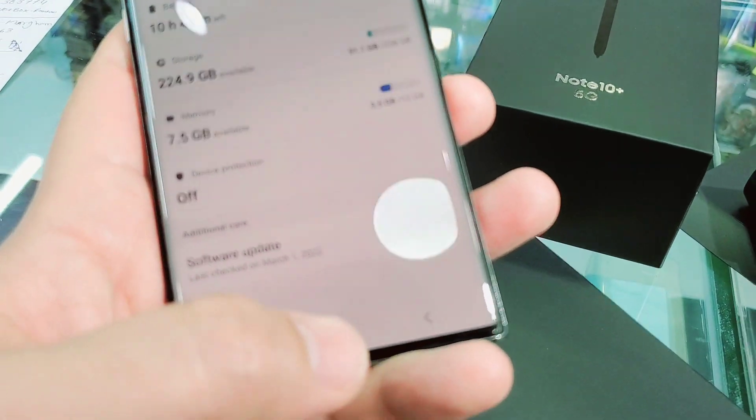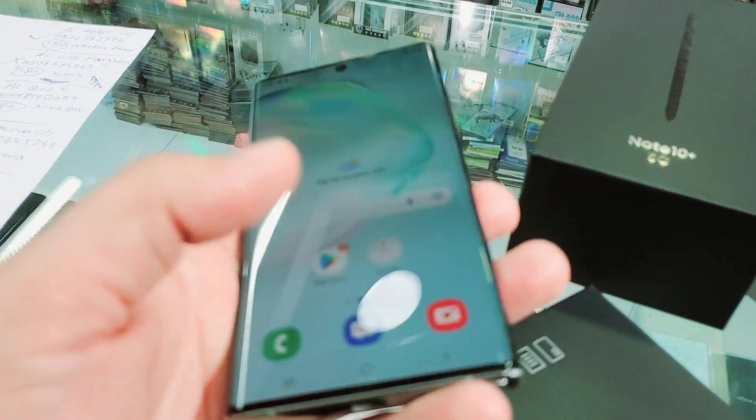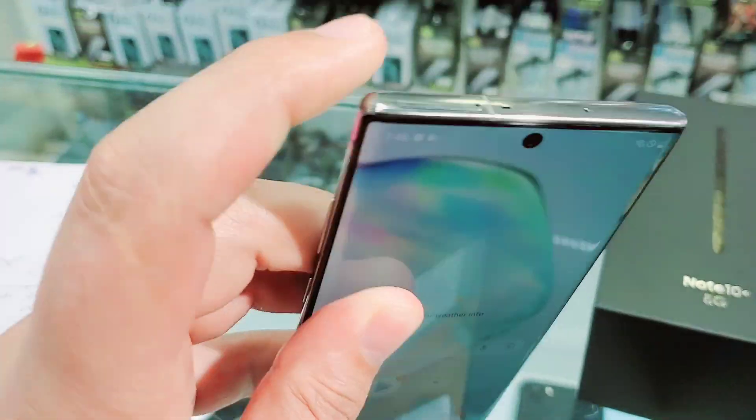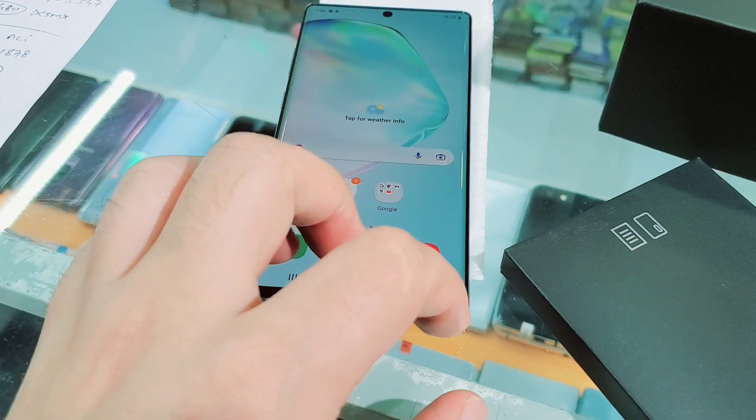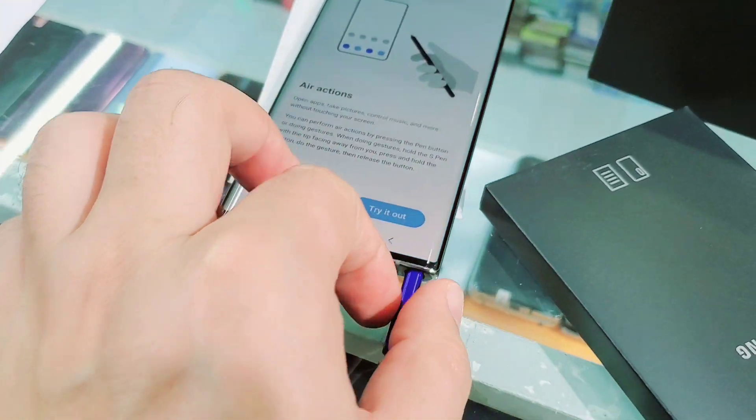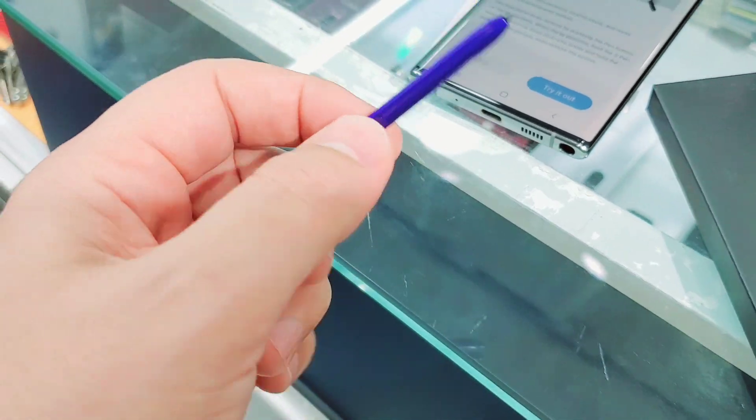Now let me show you the storage: 12 GB RAM and 256 GB storage. You can still expand the storage — you can put a memory card here along with one SIM card, so you can expand the memory size.